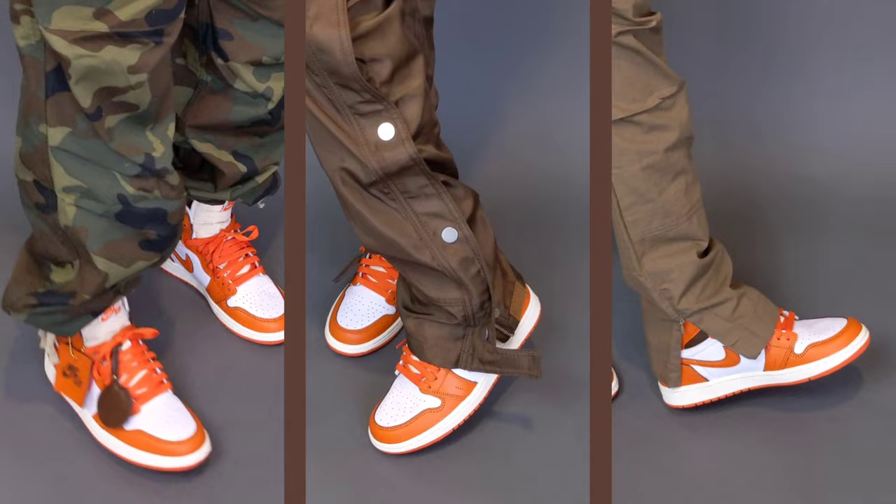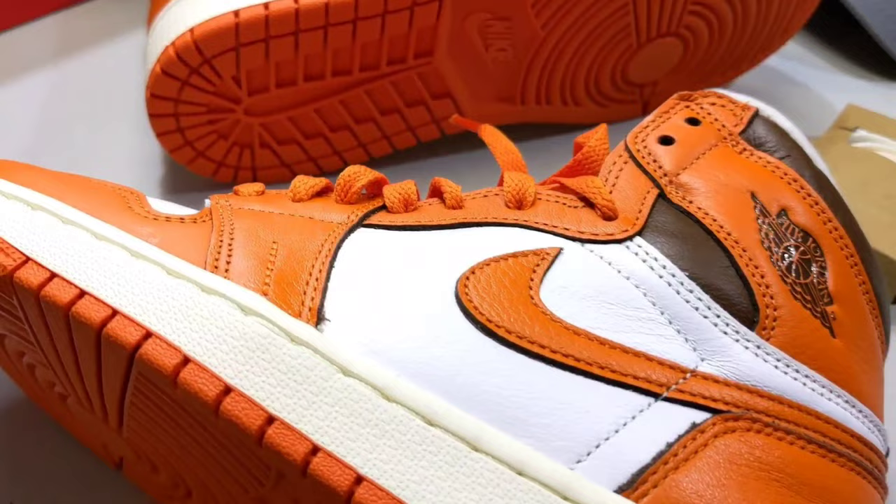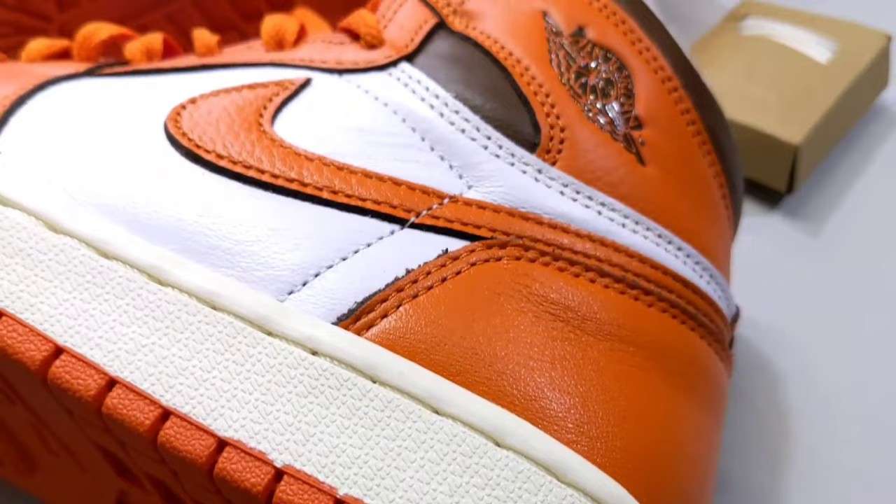Because this is a Jordan 1 and we've seen this silhouette time and time again, they didn't do anything special with the material other than ensuring it was of a really nice quality with the leather. So we won't harp on this like a traditional unboxing.